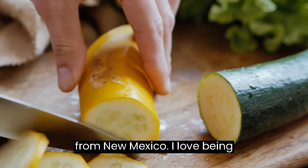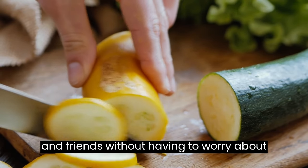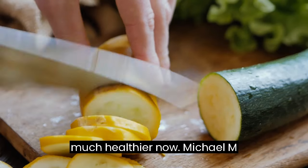Tina R. from New Mexico: I love being able to spend more time with my family and friends without having to worry about what I can and cannot eat. My husband is pleased not only because he sees me happy but because he knows I'm much healthier now.